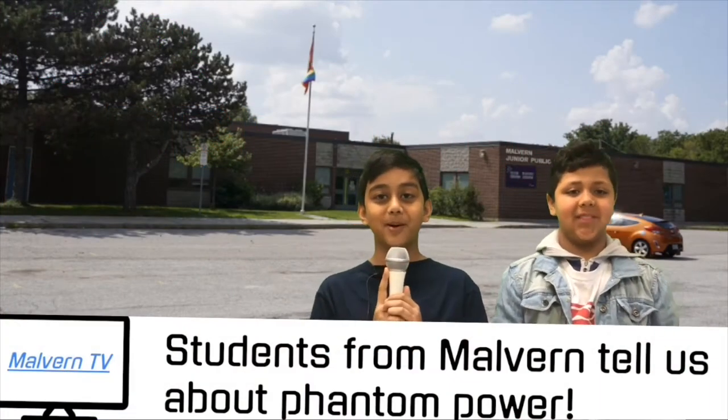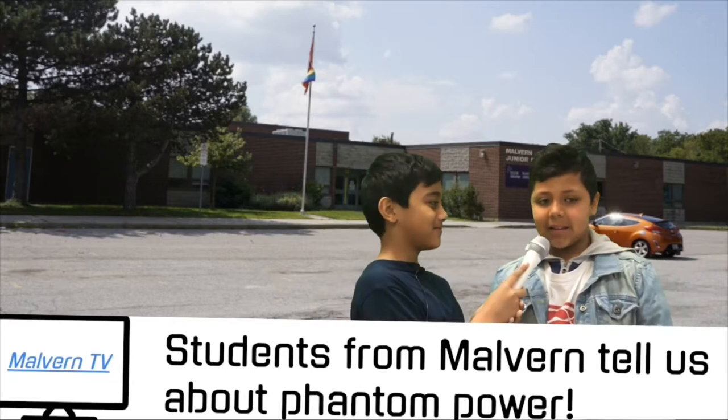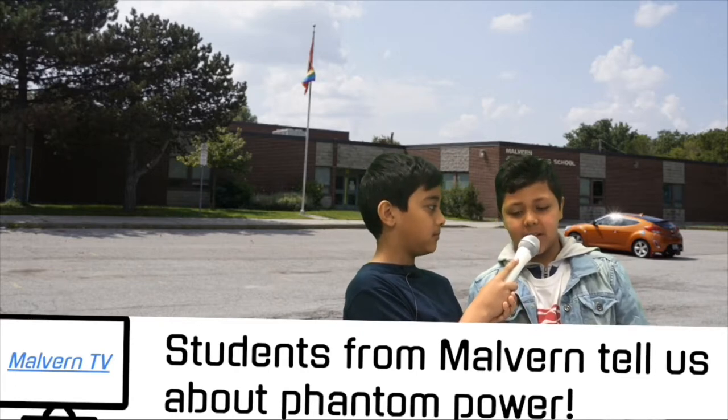Today we are here live at Malvern Junior Public School. Today I'm going to interview two students from this school. What do you think Phantom Power is? I think Phantom Power is a bunch of energy that is being used when you plug in a charger or device, even if you are not using the charger or device. Many people use loads of energy every day.